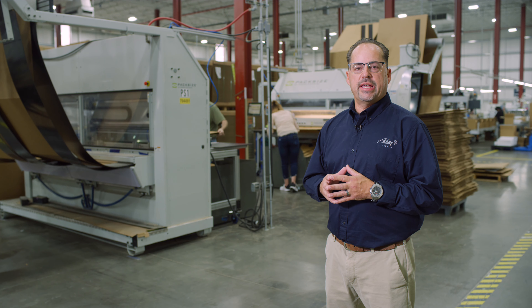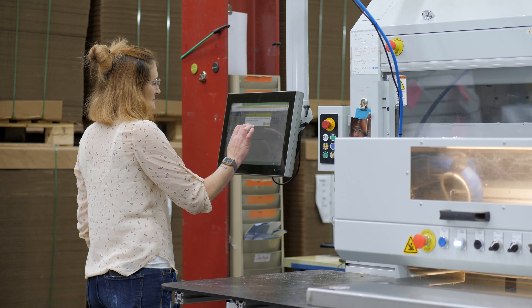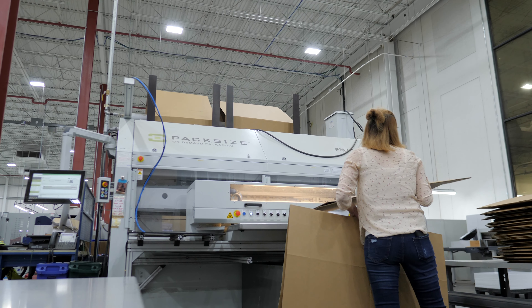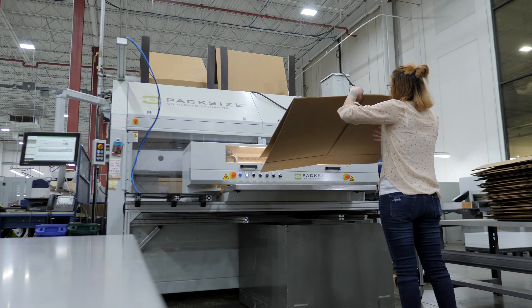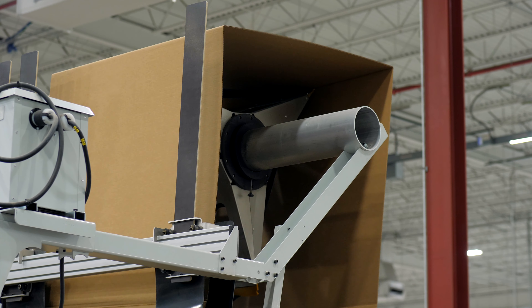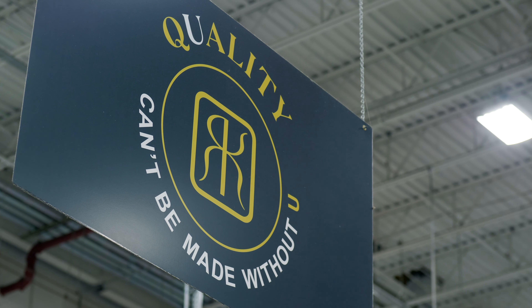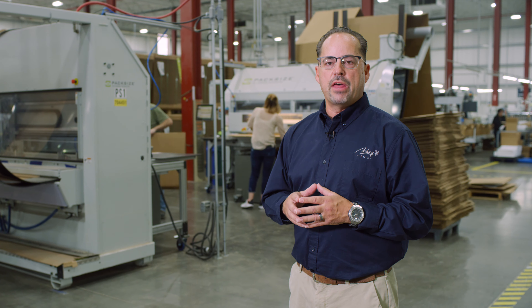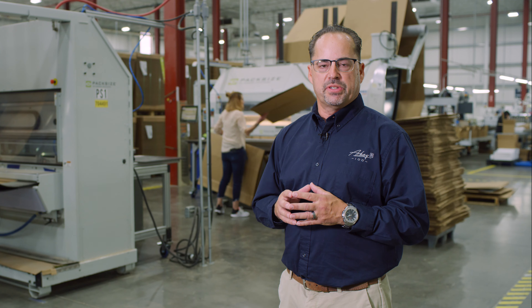Finished product is placed into corrugated boxes created based on size and style. Cases are labeled with specific job-related details. Cases are placed onto pallets with a maximum standard height of 52 inches. The QA team will complete their final quality certification. In the event there is a quality concern, management becomes involved for the review and final disposition.